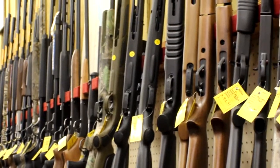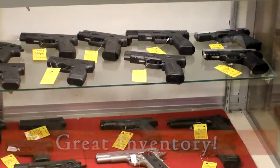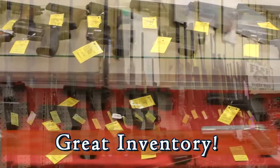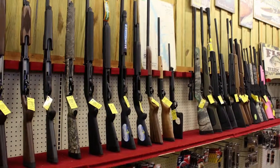The Sporting Goods Department at Nichols prides itself in selling the best quality name brands in hunting firearms, ammunition and accessories. Now's a great time to check out our latest inventory in rifles, shotguns, handguns and more.